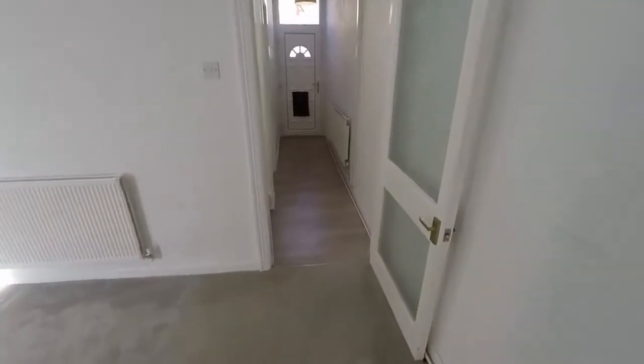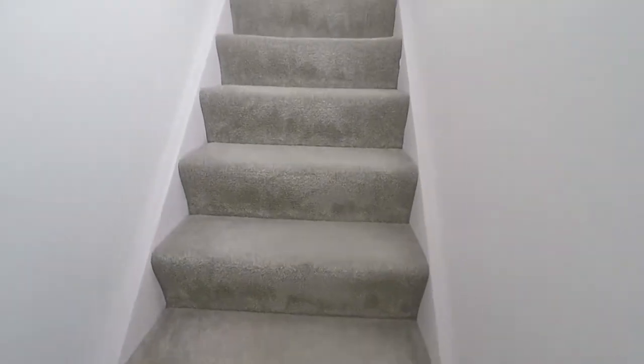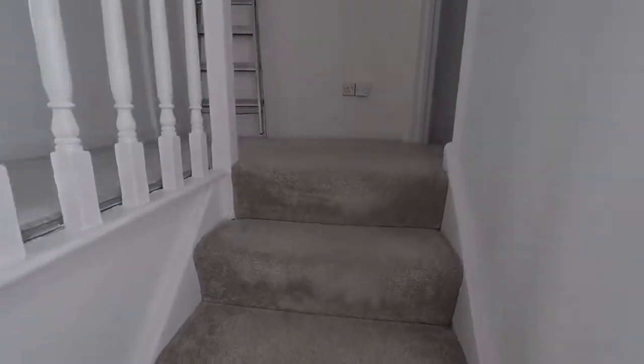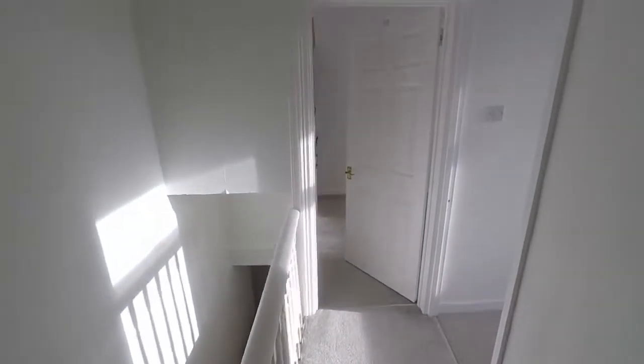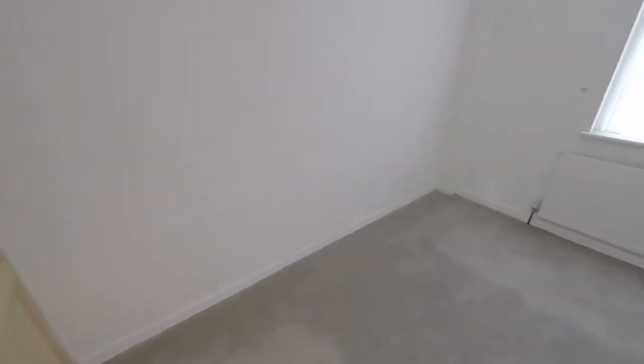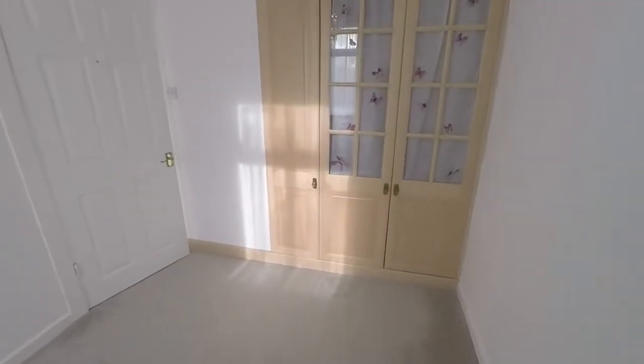Making our way upstairs now to show you the bedrooms. Upstairs there are three bedrooms — master to the front and two more to the rear. Starting at the rear, we have bedroom number two. This is a double room and it does feature built-in storage as well, so it just needs to accommodate space for a bed, or it could be used as a large single room.